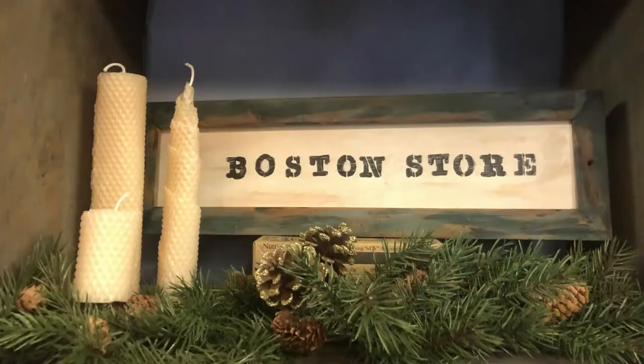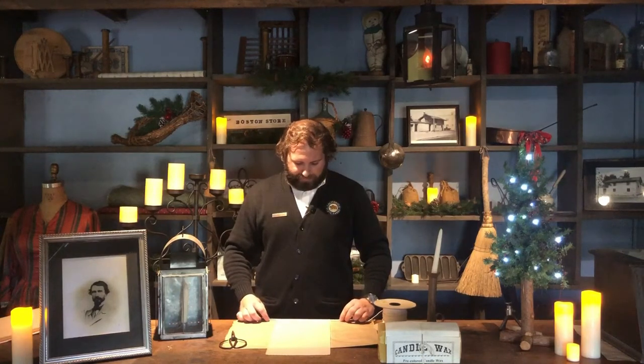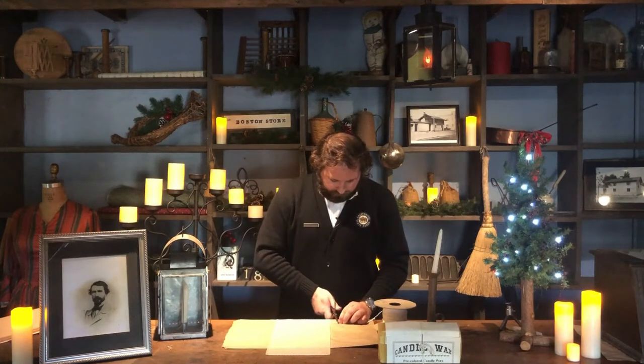I'm going to show you how to make three different types of candles using this method. The first one is a full sheet candle — tall and thick. Mine burned for about eight hours, so it was actually a really efficient candle. All we need to do is lay our wax sheet lengthways away from us, take our wick, and make sure to give yourself a little bit of slack on both ends. Lay it out right on the edge, and go ahead and trim it.